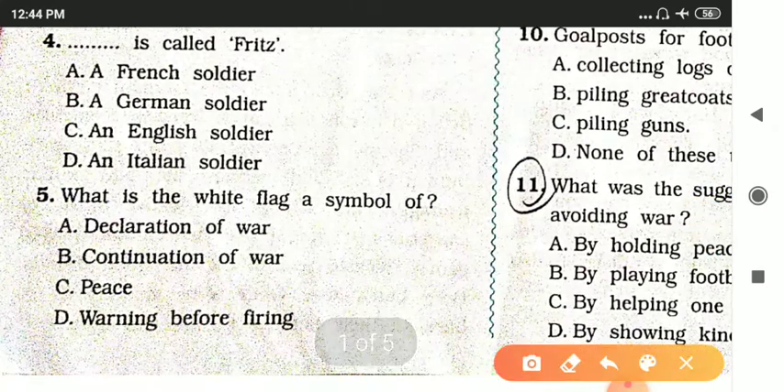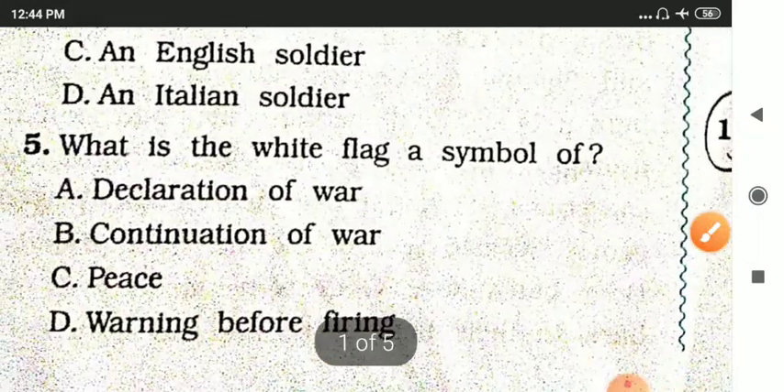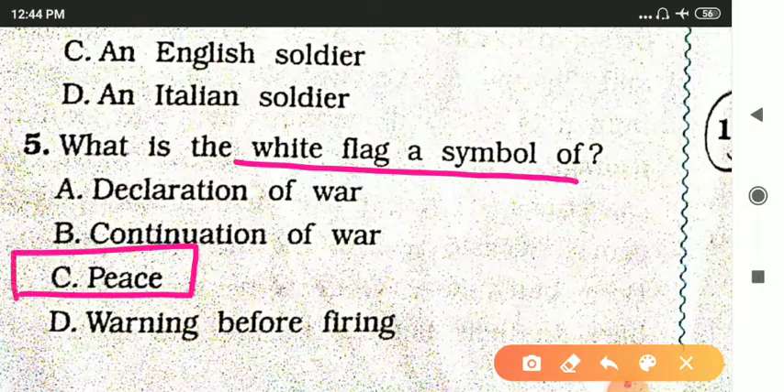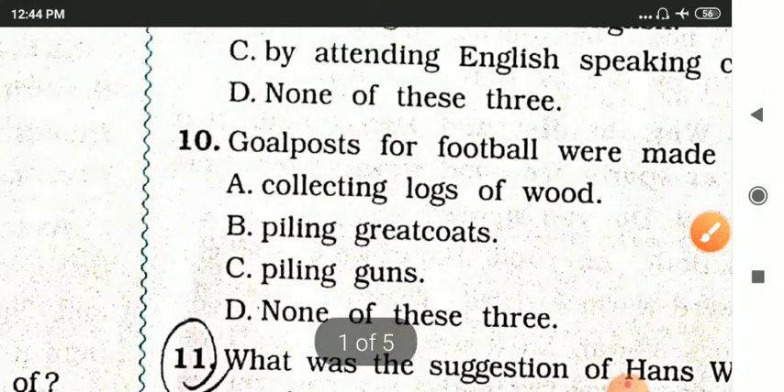Next question: What is the white flag a symbol of? Options are declaration of war, continuation of war, peace, or a warning before firing. Everybody knows the white flag is a symbol of peace.